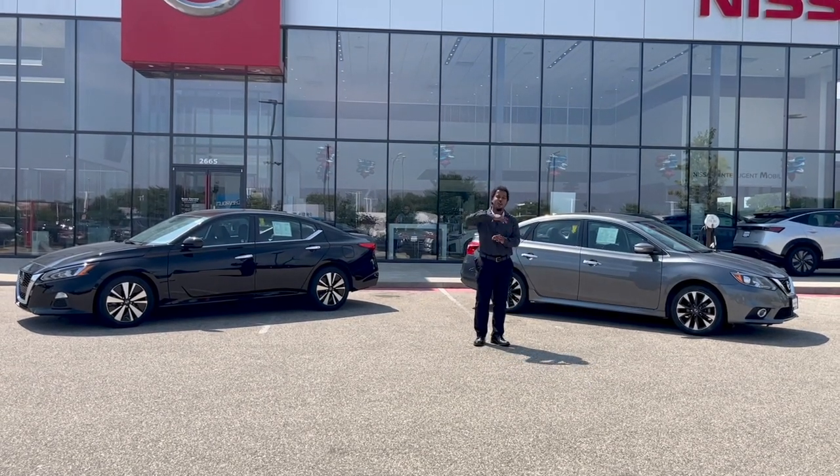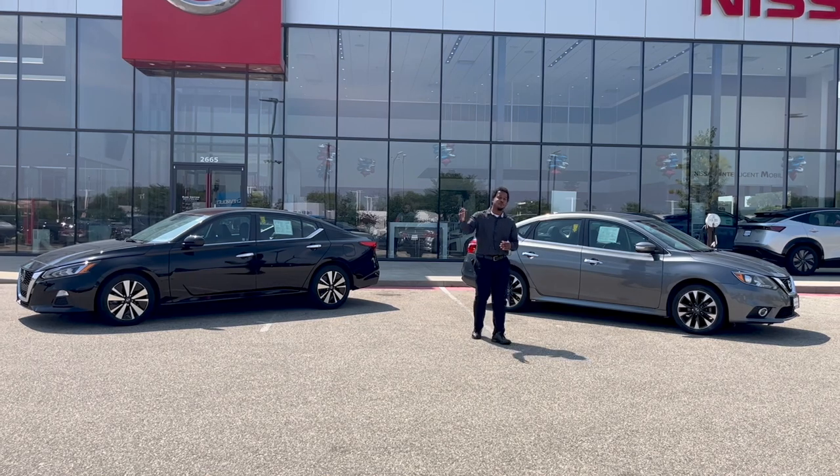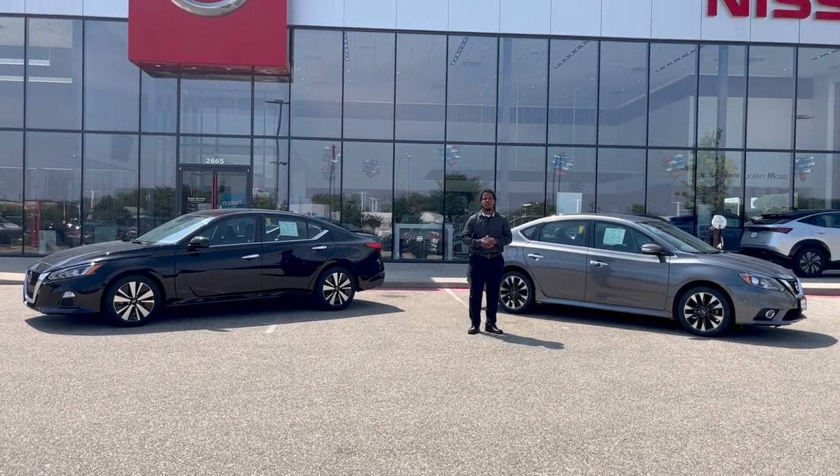So come on down, spend some time with us, have some coffee and drinks, and we'll take great care of you guys.